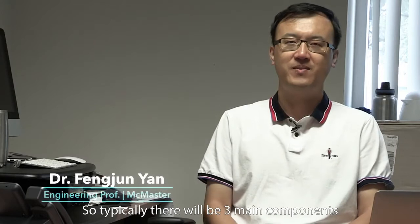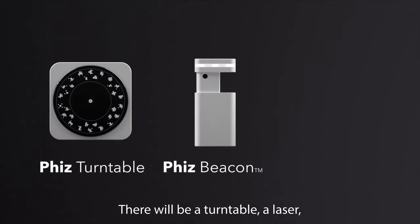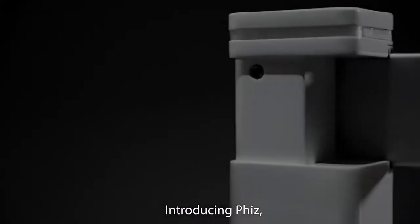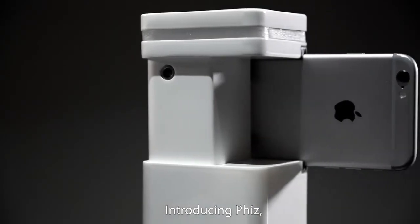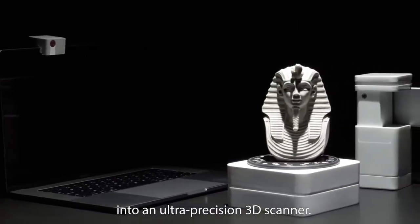So typically, there will be three main components in every desktop 3D scanner: there will be a turntable, a laser, and a camera. Introducing Fizz — the first smart device that transforms your phone and laptop into an ultra-precision 3D scanner.